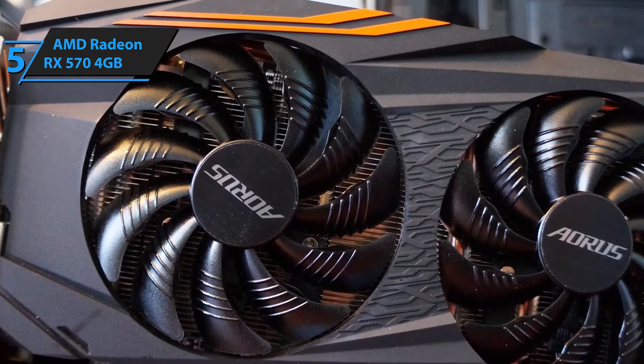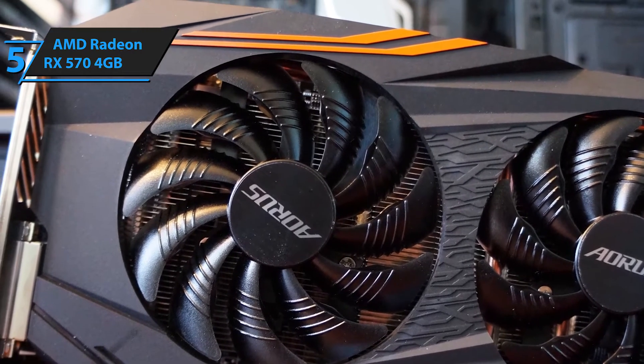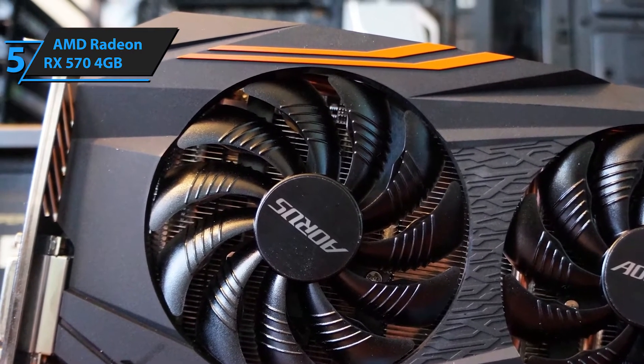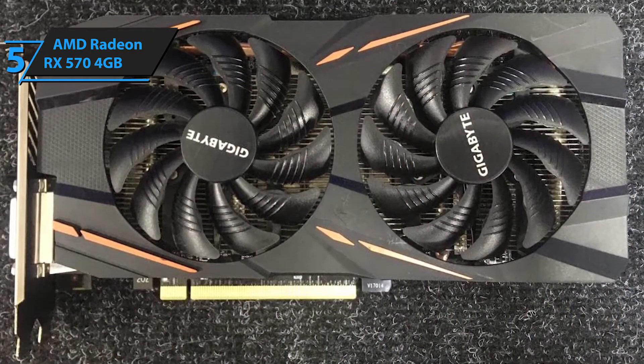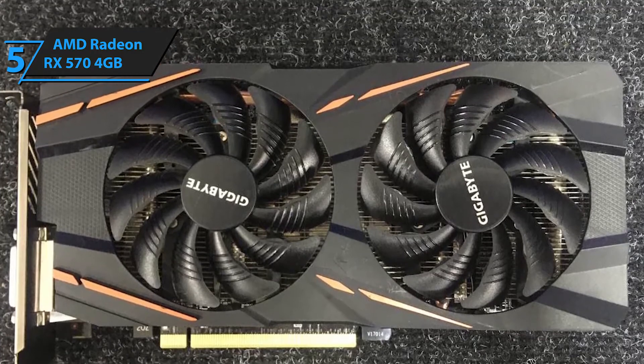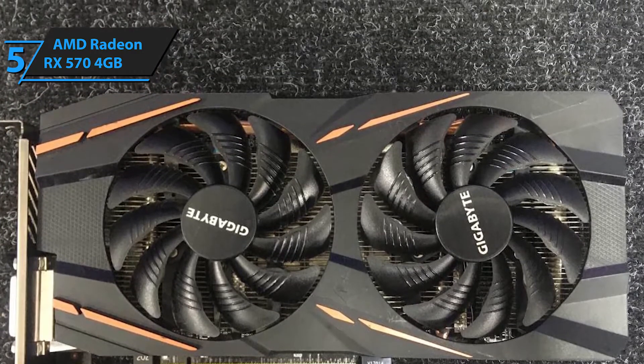However, the Radeon RX 570 4GB's extremely low price shows how much of a good deal it is. Although it offers the best return for value, the RX 570 4GB lags behind NVIDIA GPUs in terms of power efficiency. More so, it is only a minor improvement over the previous model, RX 470, in terms of functionalities.